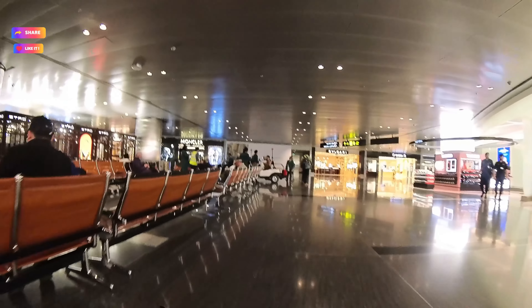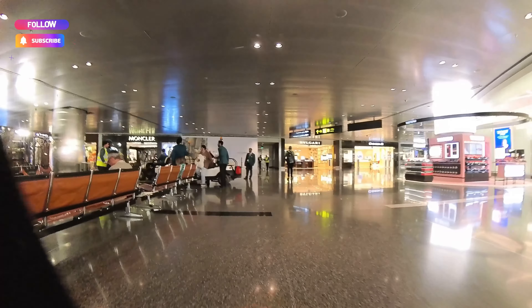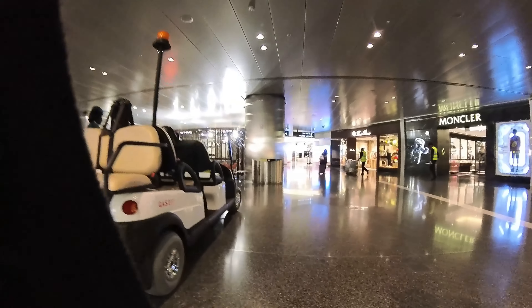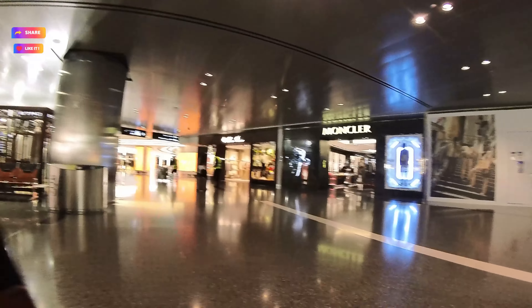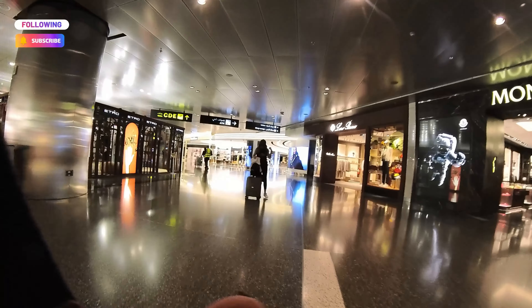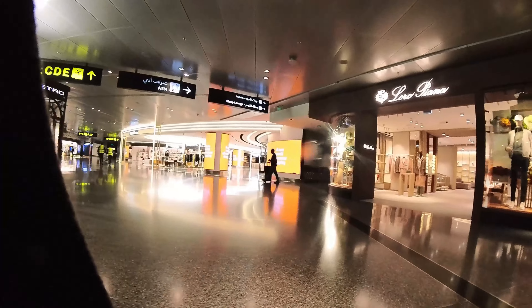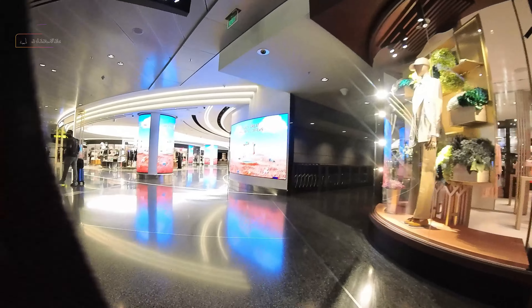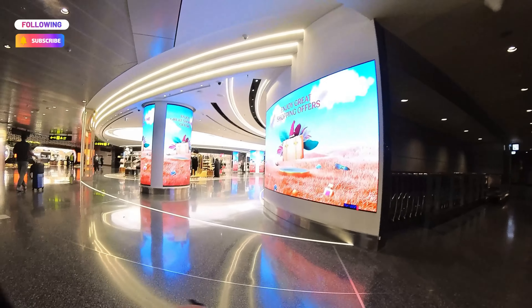One thing I really like here is the couch. If you have a long layover, this is the perfect airport because they have couches where you can stretch your legs or even sleep. There are times I have a layover for 10 hours or the whole night, and if you can barely stretch your legs that's horrible. So this is perfect, and I think a lot of travelers would appreciate that too.